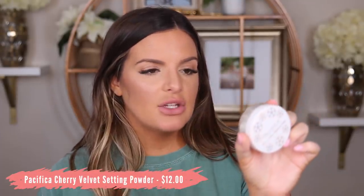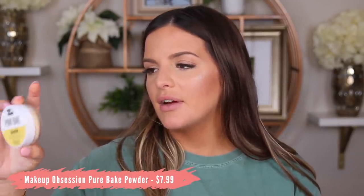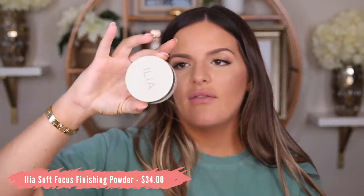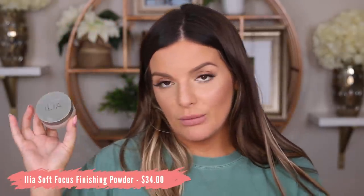Some other powder options: the Pacifica Cherry Velvet Matte Translucent Setting Powder is a good drugstore option, and the Makeup Obsession Pure Baked Banana is decent too, though a little darker. Charlotte Tilbury is definitely my favorite of the bunch and worth trying. If you want a higher-end powder that's not Charlotte Tilbury, the Ilia Fade Into You Soft Focus Finishing Powder is really good — and it's translucent. I hope you guys enjoyed this video! Let me know if you've tried this foundation in the comments, and I'll see you in my next one. Bye!